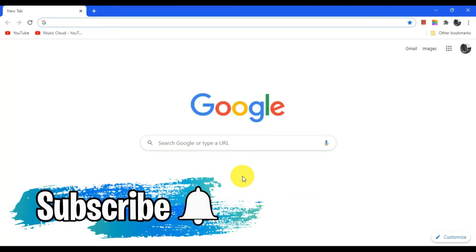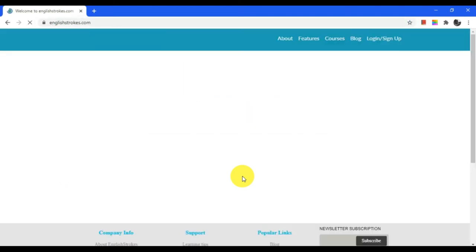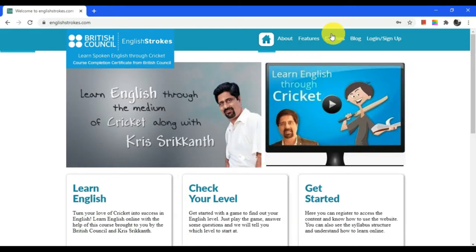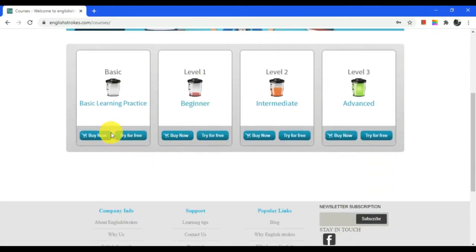Let us visit the English Strokes website. Let me take you to the courses tab. Now this course is divided into four levels: Basic, Beginner, Intermediate and Advanced, which is offered in four languages like English, Hindi, Tamil and Telugu.